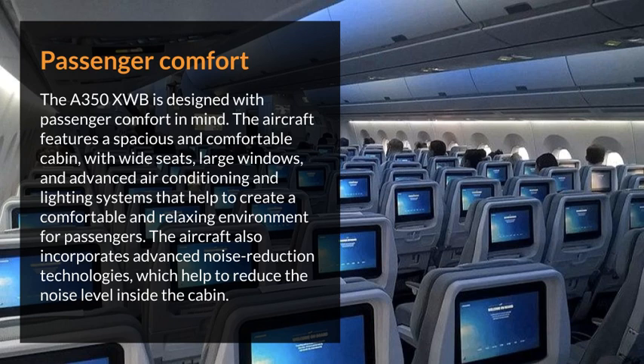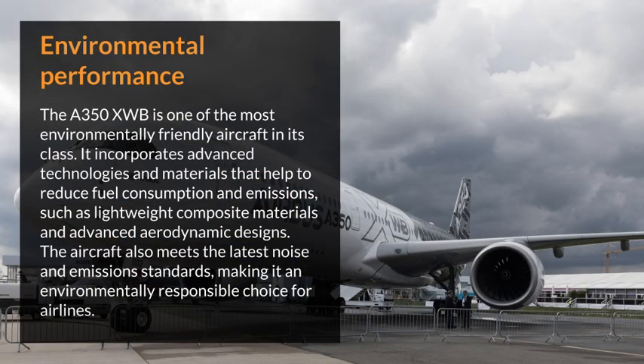The aircraft also incorporates advanced noise reduction technologies, which help to reduce the noise level inside the cabin. Environmental performance. The Airbus A350XWB is one of the most environmentally-friendly aircraft in its class. It incorporates advanced technologies and materials that help to reduce fuel consumption and emissions, such as lightweight composite materials and advanced aerodynamic designs.